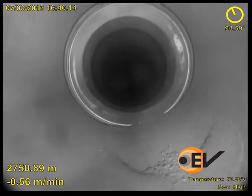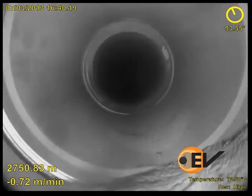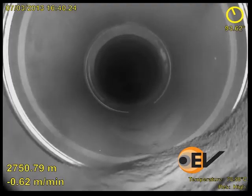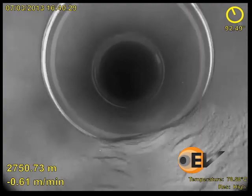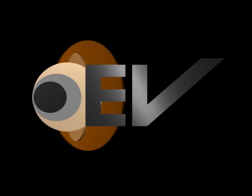With this information, the customer was able to solve the problem and successfully complete the well. While the video looks as if it is run in gas, it is actually run in frack fluid with a clay stabiliser, showing the quality of images produced by EV's latest Optus E-Line HD technology. For more information, visit www.elisd.com.au.